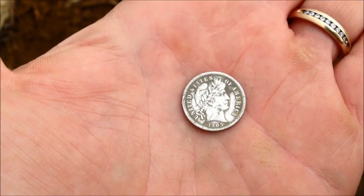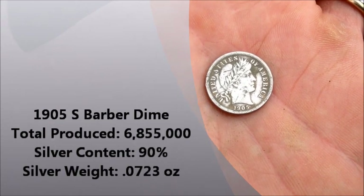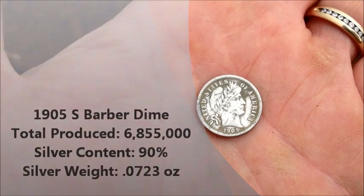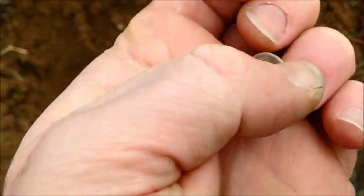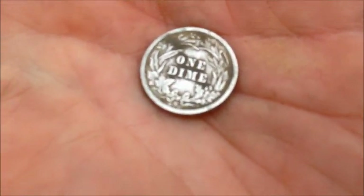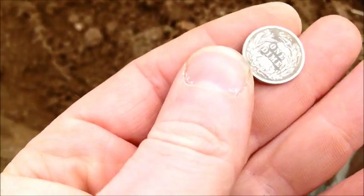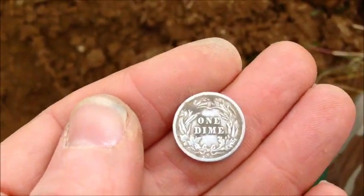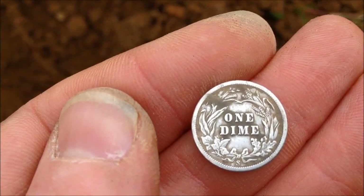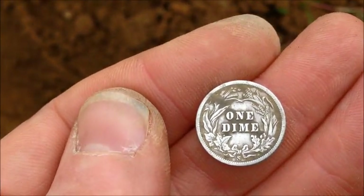So here it is cleaned up. It is a 1905 Barber Dime, and it's in pretty good shape. Here's the back - and it does have an S mint mark. Really good shape, hardly worn at all.